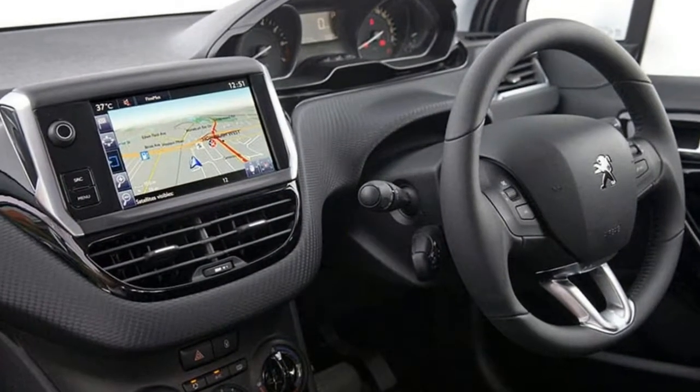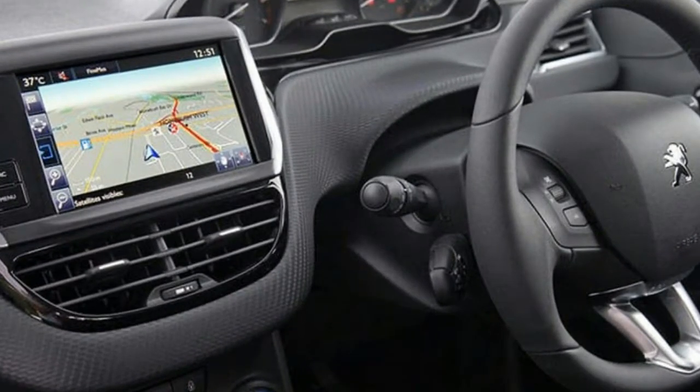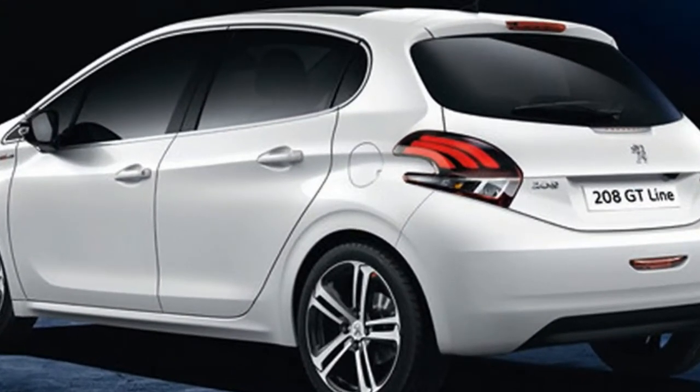Indeed, at $27,490 plus on-road costs, it even scores the same kit as the 208's light hatchback rivals.